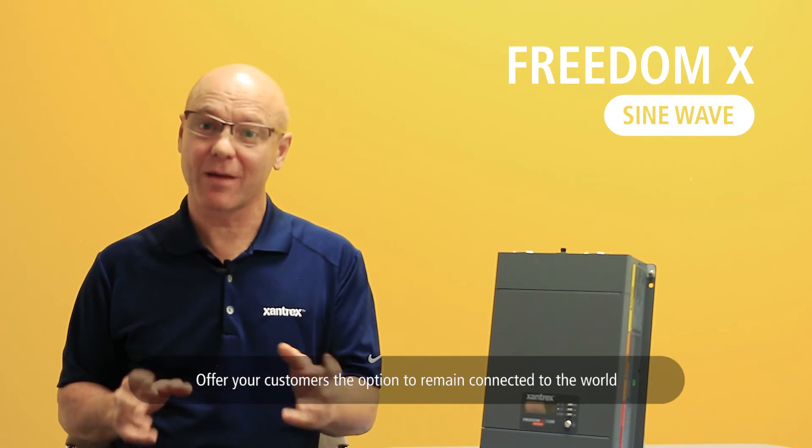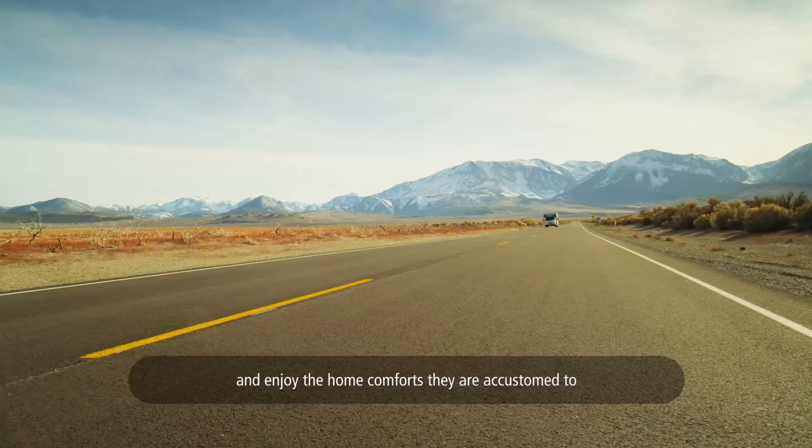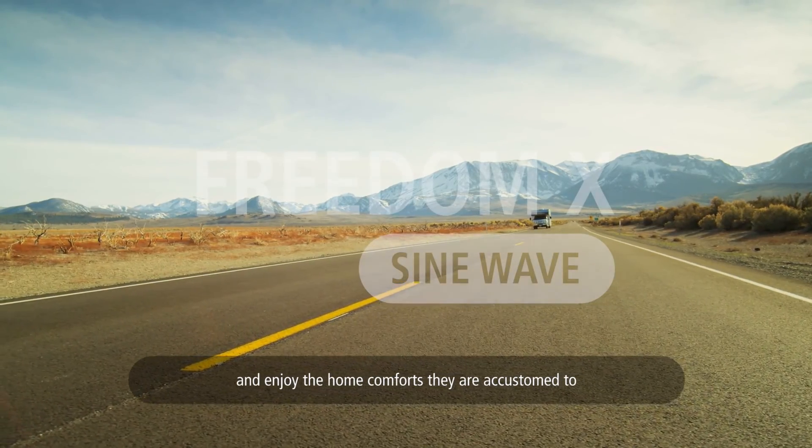Offer your customers the option to remain connected to the world and enjoy the home comforts they are accustomed to.